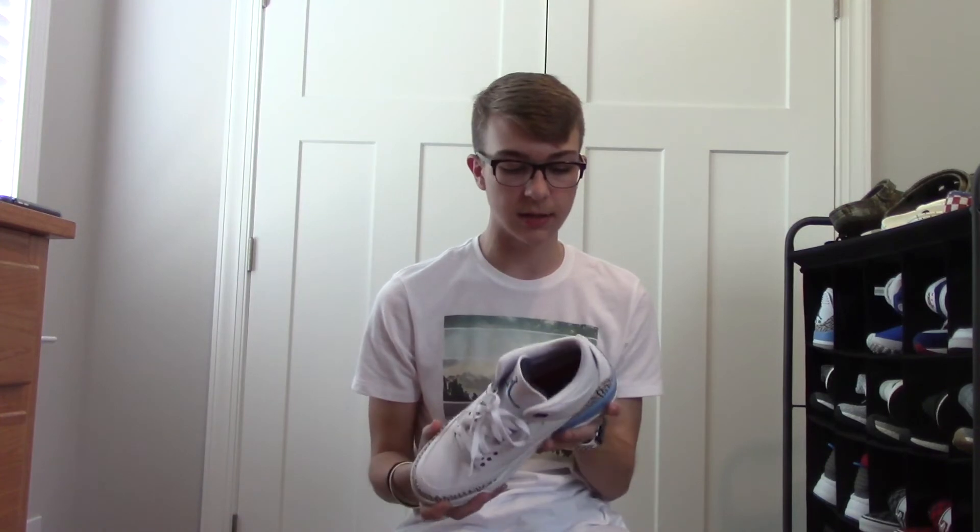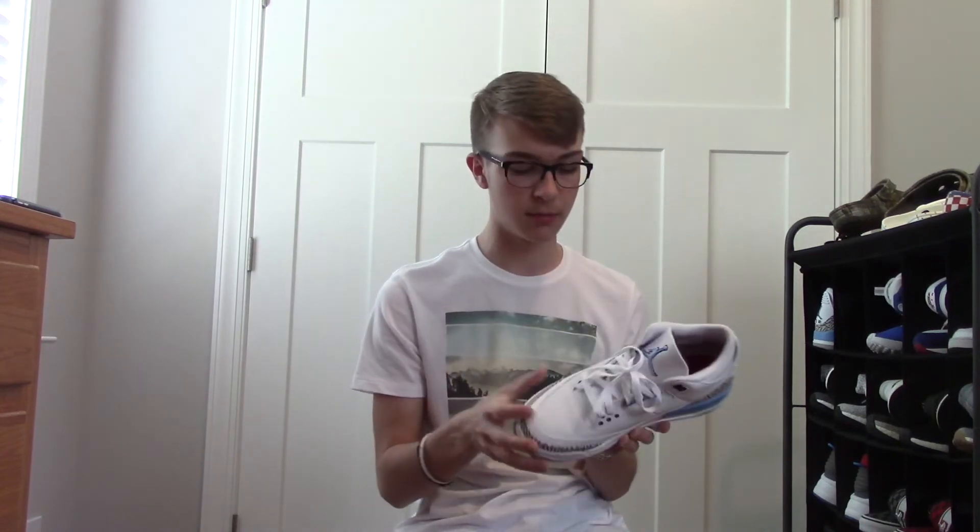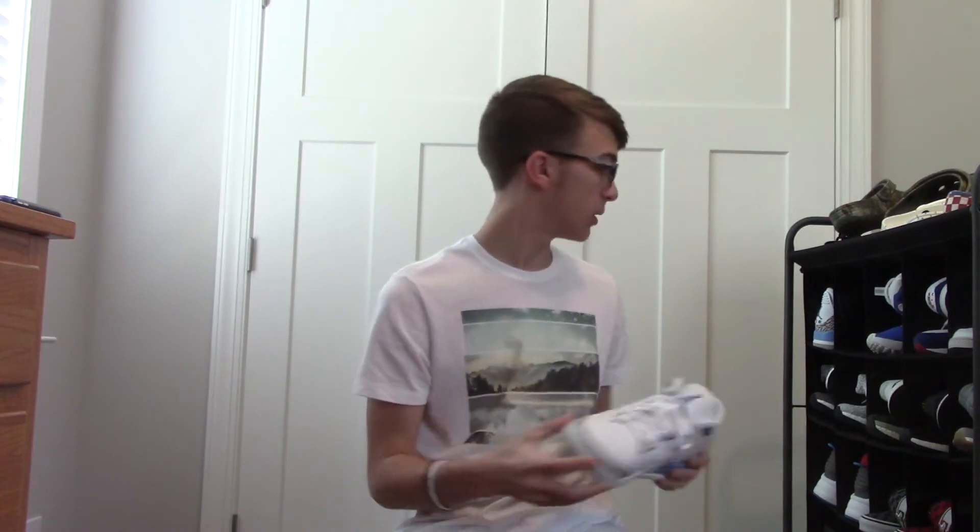My Jordan 3s — UNC Jordan 3s. Love these shoes to death. Just picked them up this month. What can I say about them? They're amazing. My favorite color, UNC Blue. These are perfect in my opinion, and my first pair of Jordans. Hopefully many pairs to come. Just a clean shoe in my opinion. I love this shoe so much and I'm glad this is my first pair of Jordans.